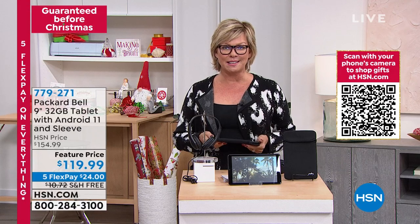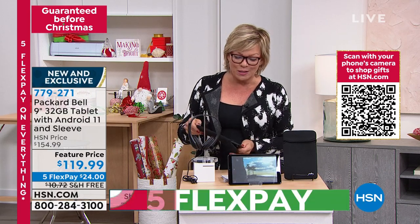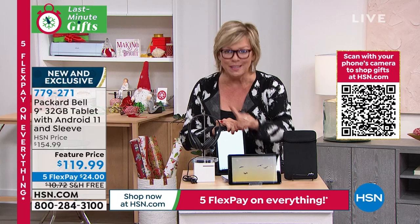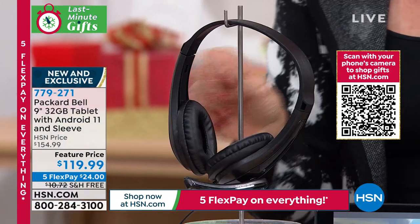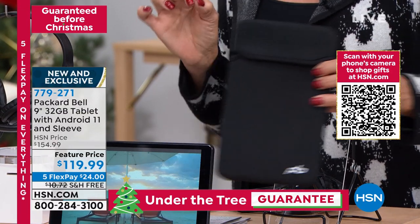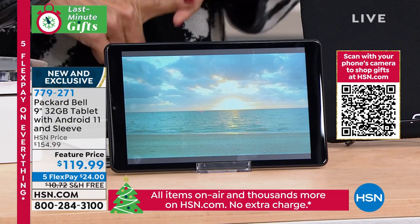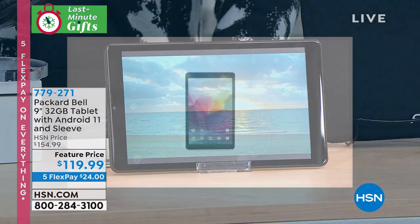One more item — and what a thrill: this is a brand launch, the very first time ever on air. Packard Bell — a company that's been around since the mid-1980s. It's a full nine-inch tablet at $119.99, and it comes with soft, cushy, comfortable headphones with a little microphone, so it's really professional. We also give you the sleeve to protect your investment. It's got a quad-core processor, Google's latest operating system, and the best way to multitask is with that combination.